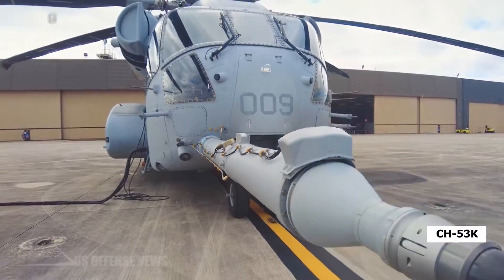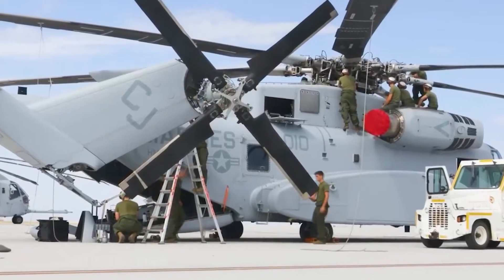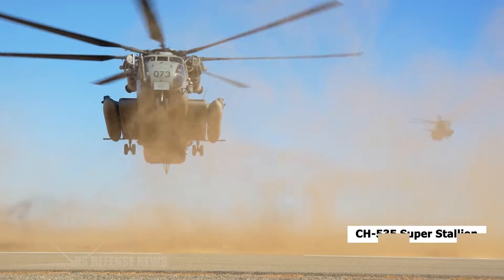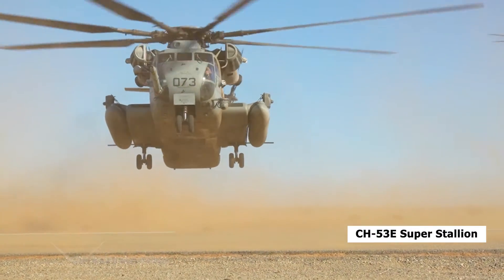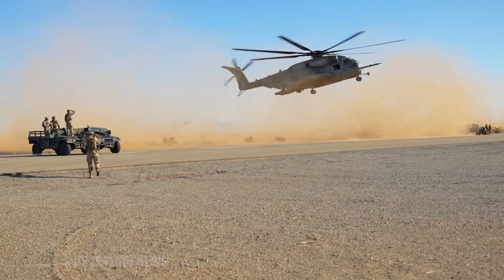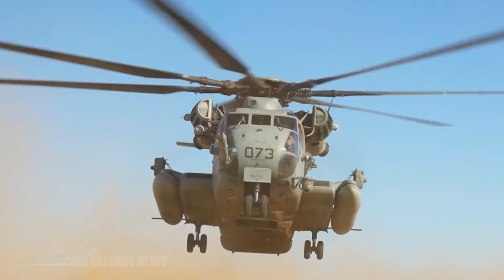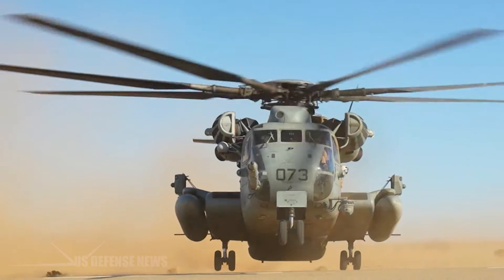The CH-53K is the most powerful helicopter ever developed by the United States government. This newly built helicopter will continue to fill the CH-53E Super Stallion mission as a pillar of logistics and assault support for the U.S. Marine Corps, but with significant improvements such as state-of-the-art fly-by-wire technology reducing pilot workload, contributing to aircraft stability and improving overall safety.